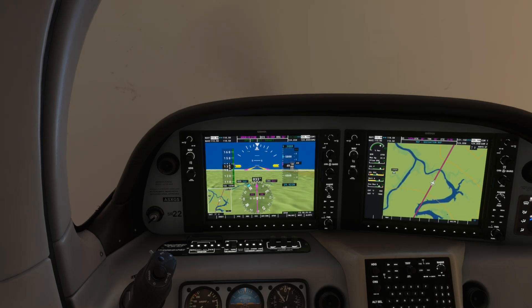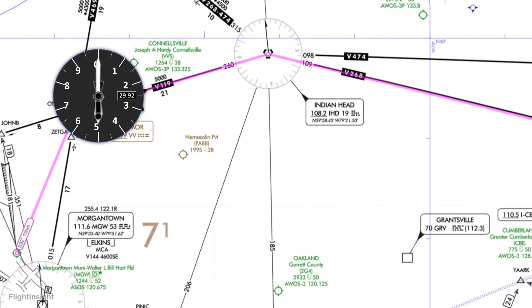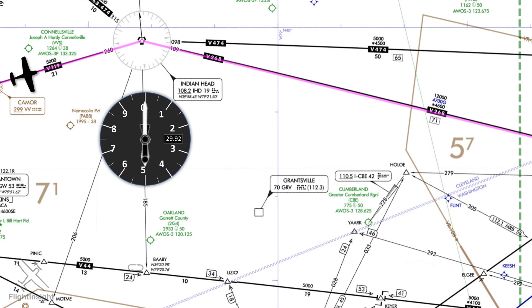Let's recap our lost communications procedure so far. We departed, climbing initially to our assigned altitude of 5,000 feet along our filed route of flight. We didn't need a radar vector, but if we had gotten one prior to our comms failure, we would have flown that and proceeded directly to the fix or airway we were being vectored to. We stay at 5,000 until 10 minutes after departure, then climb to our expected altitude of 7,000 feet. This brings us a few miles from the Indian Head VOR, where we're going to pick up Victor 268.